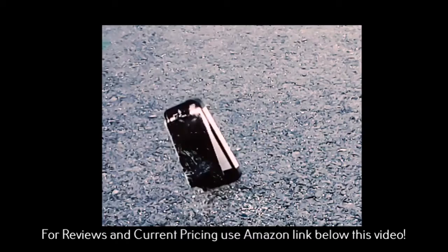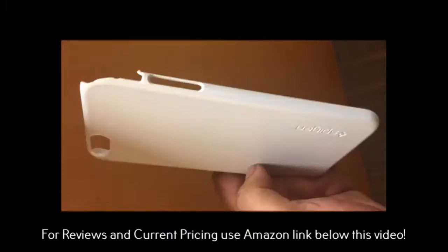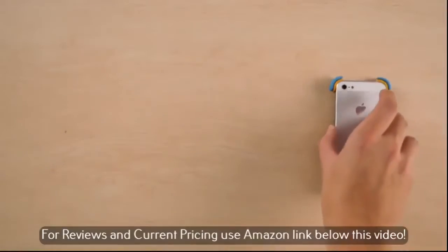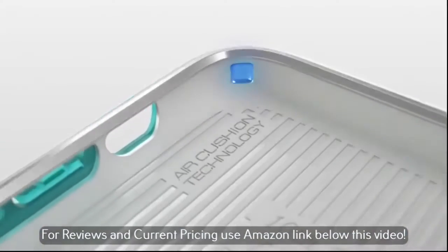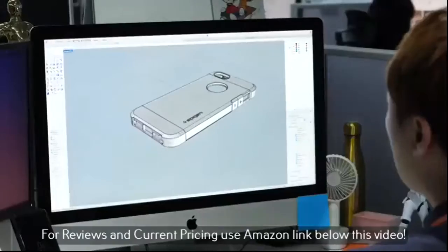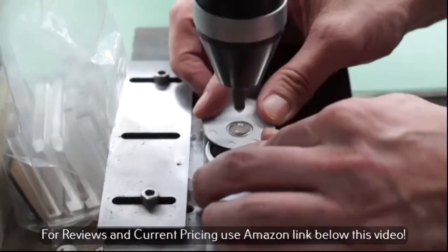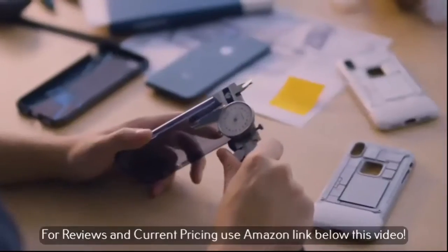Some succeeded, while others didn't. But we never gave up. We persisted, learning from our mistakes, continuing to pack the most in a slimmer design, only using materials made to last, with precision down to the last micrometer.